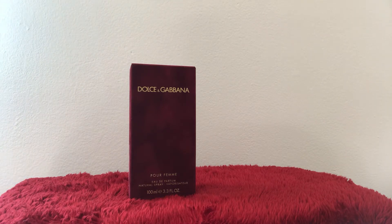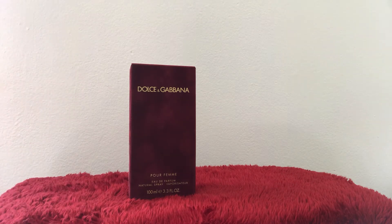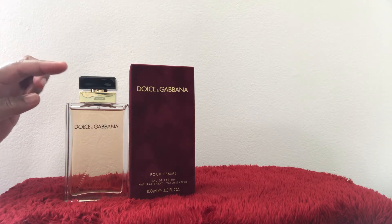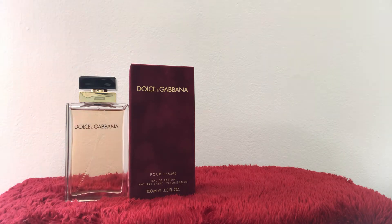This is a 3.3 fluid ounce. It comes in this beautiful suede burgundy box — I absolutely love it. Here is the gorgeousness: it has a clear bottle with a gold top, and then this deep dark burgundy cover. I picked up the 3.4 Eau de Parfum.